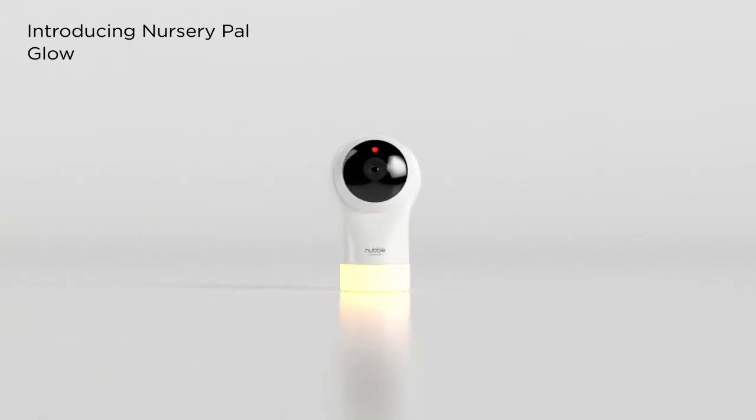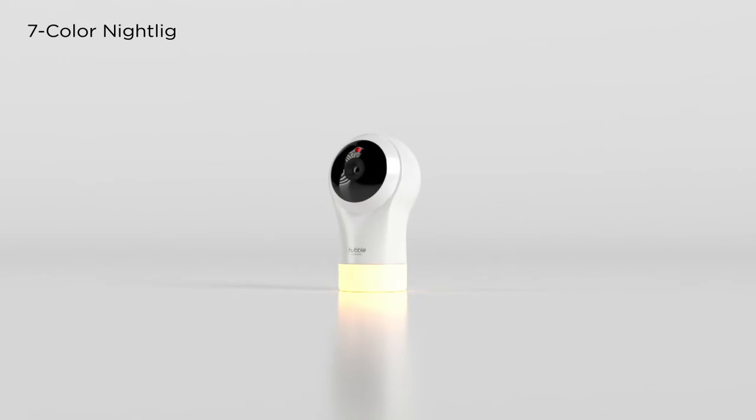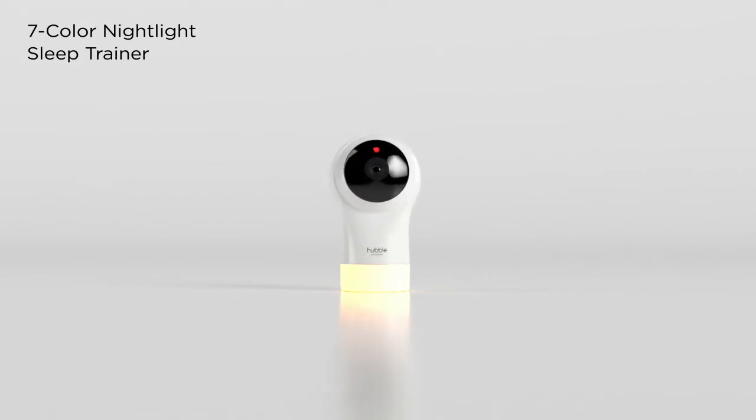Introducing Nursery Pal Glow from Hubble Connected. The seven-color nightlight and sleep trainer promise sweeter dreams.